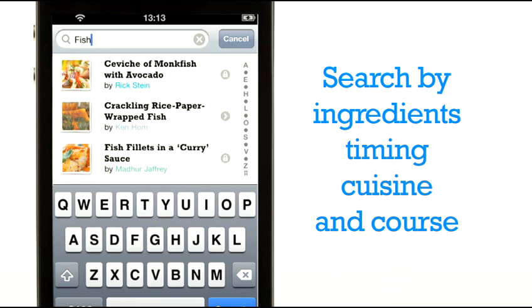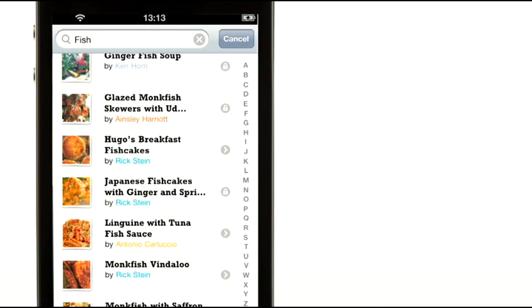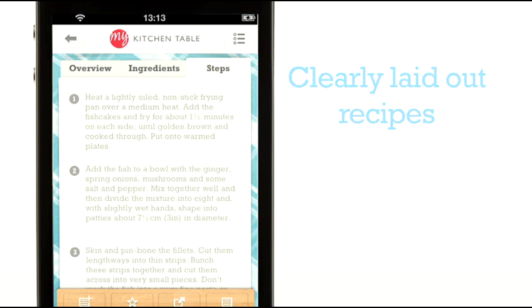Search or browse through recipes using our flexible, dynamic and unique search tool. At-a-glance tabs take you quickly between recipe introduction, ingredients and steps.